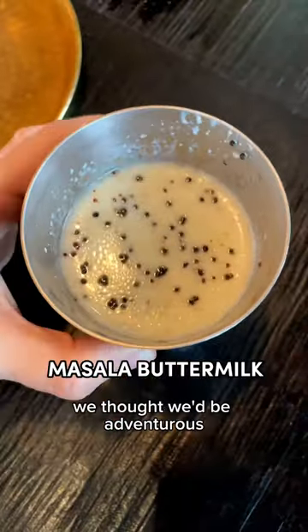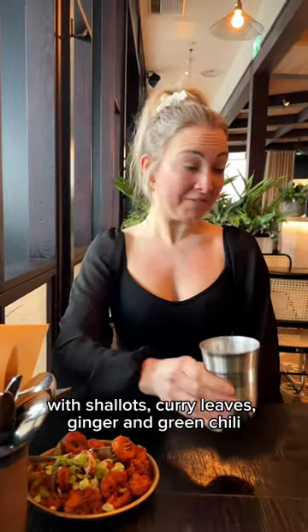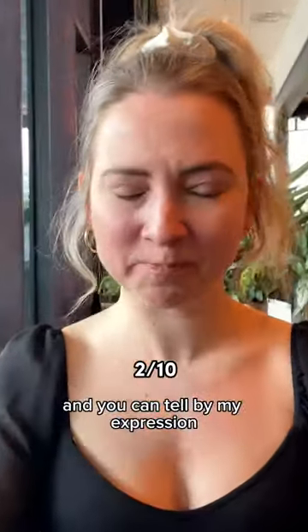We thought we'd be adventurous and order the masala buttermilk, which is salted yogurt with shallots, curry leaves, ginger, and green chili. I think you can tell by my expression what I thought about it.